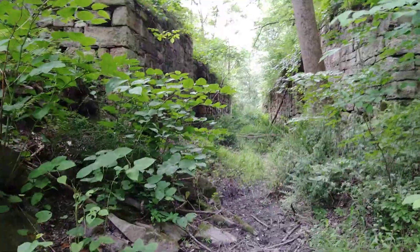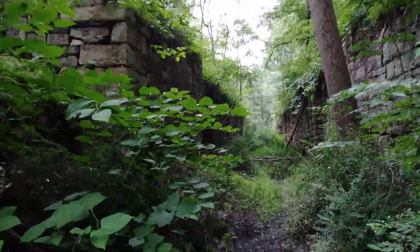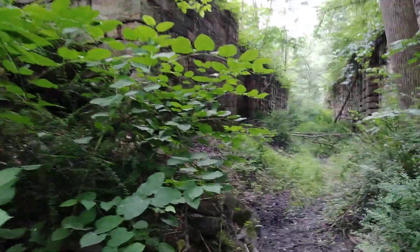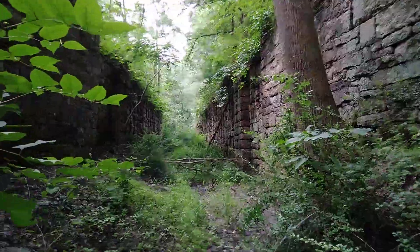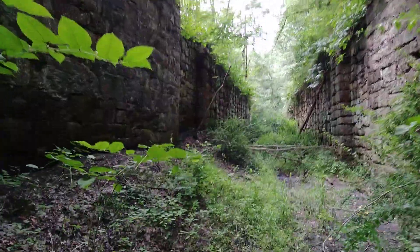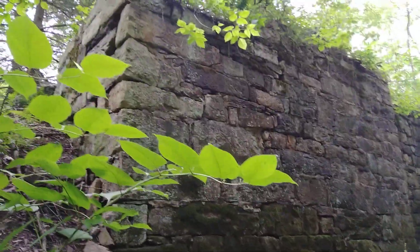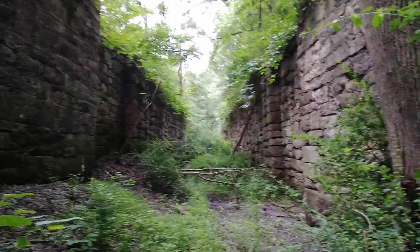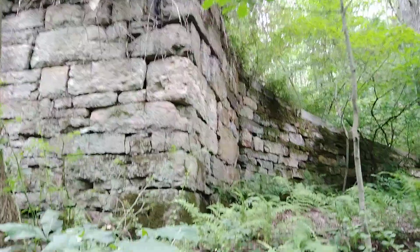It ran all the way to Philadelphia, and it was originally intended to haul anthracite. Then as time went by it became obsolete, and trains took over — just like trucks took over for trains in the 50s, trains took over for the canals in the 1840s and 1850s. They were really starting to push them out.